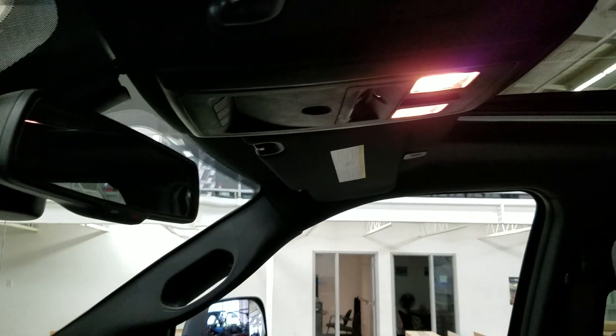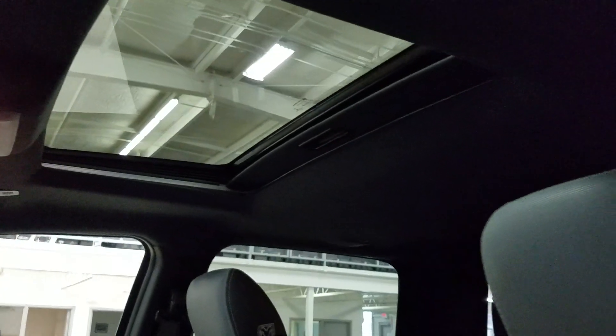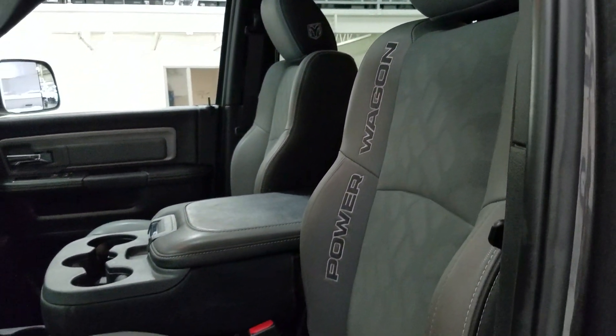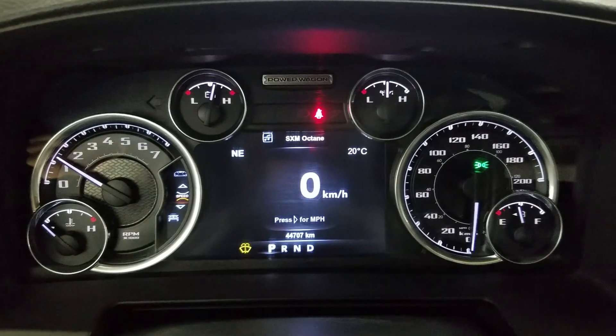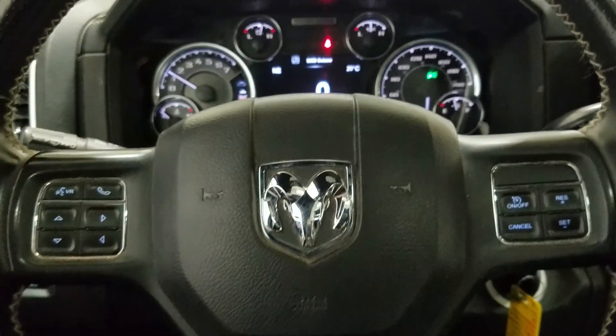Up above we have our auto-dimming memory mirror with cabin lights that provide ambient lighting. We also have a beautiful moonroof, and as we look down at our interior we have beautiful gray seating. Our 40/20/40 arrangement provides room for a third passenger up front. This beautiful Ram 2500 has 44,707 kilometers on it.